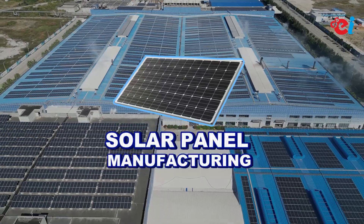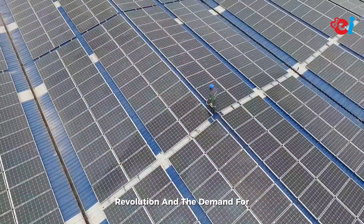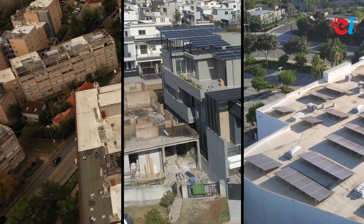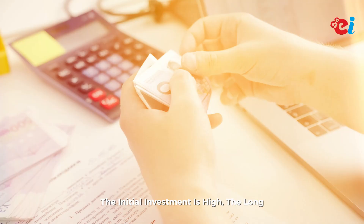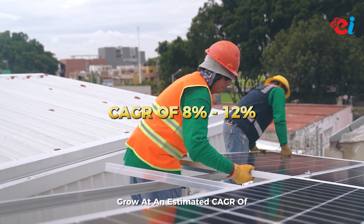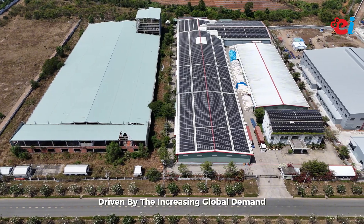Number one: solar panel manufacturing. Solar energy is leading the renewable revolution and the demand for photovoltaic panels is constantly rising. Starting a solar panel manufacturing unit allows you to cater to residential, commercial, and industrial markets. While the initial investment is high, the long-term returns make it worth considering. The solar panel market is expected to grow at an estimated CAGR of 8 to 12 percent from 2025 to 2030, driven by increasing global demand for clean energy solutions.